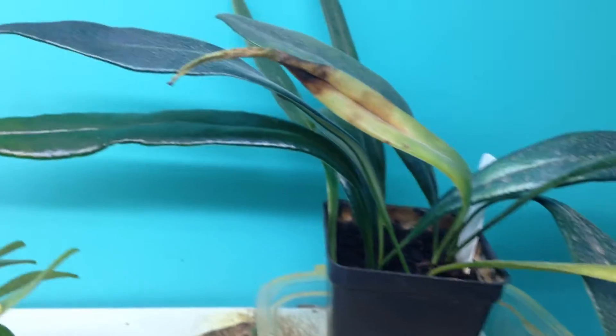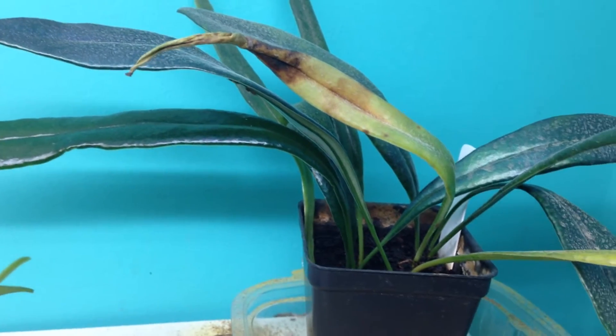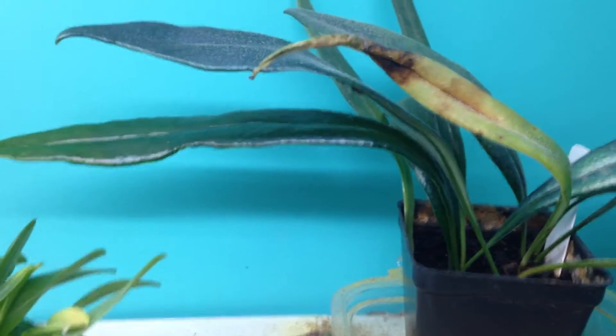Good day everybody. Today I've got what I think is the first video about my shelf in my room — or maybe the second, I don't remember.